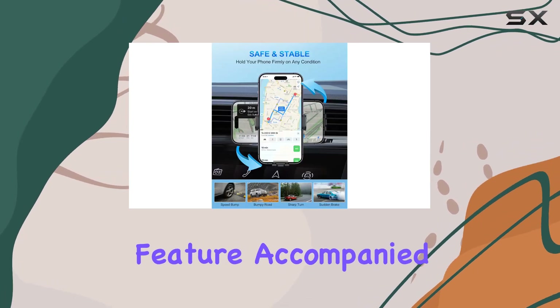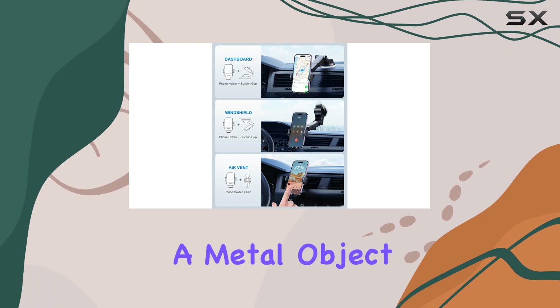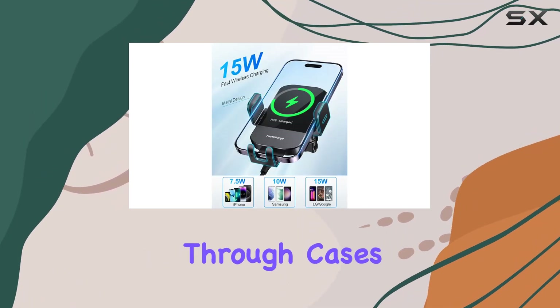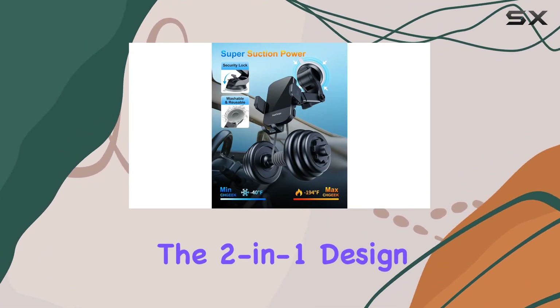I appreciate the foreign object detection feature, accompanied by an LED alarm. It's a thoughtful addition that prevents potential damage by alerting you if there's a metal object in the way. Plus, the charger is designed to work effortlessly through cases up to six millimeters thick, eliminating the hassle of removing your case every time you need a charge.